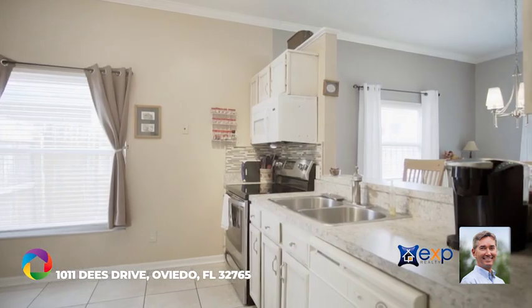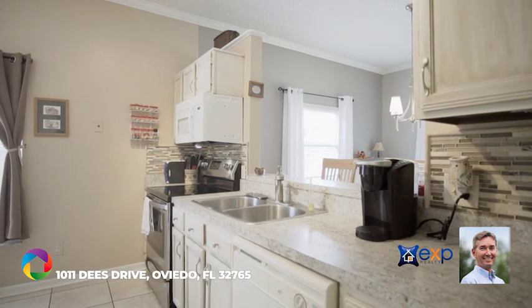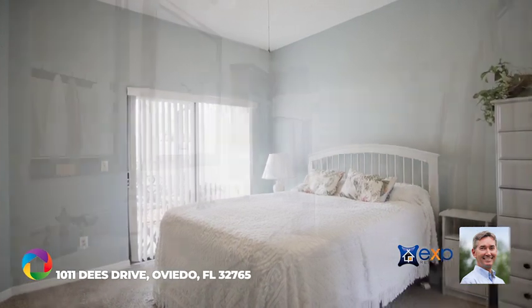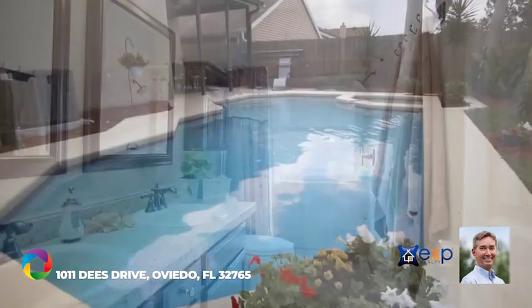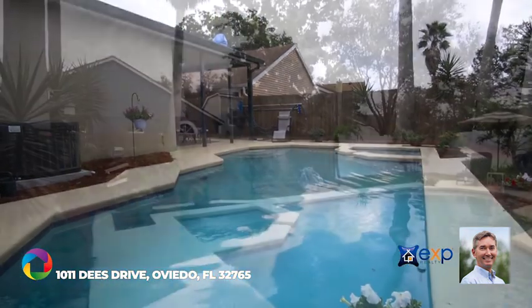Plus an oversized pass-through with seated bar for added convenience. Relax in the elegant owner's suite featuring a spacious walk-in closet and ensuite bath with double sink vanity.